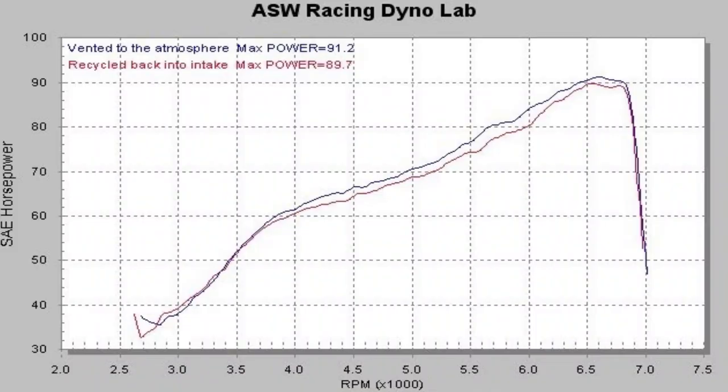It's also going to reduce engine life. So by running an external breather system, we're going to increase our engine life, increase our horsepower and torque, and eliminate the need to retune the motorcycle periodically. I wish I could tell you that running an external breather system is very cut and dry and easy to do. There are very few companies out there that actually offer an air cleaner already set up to run an external breather system.